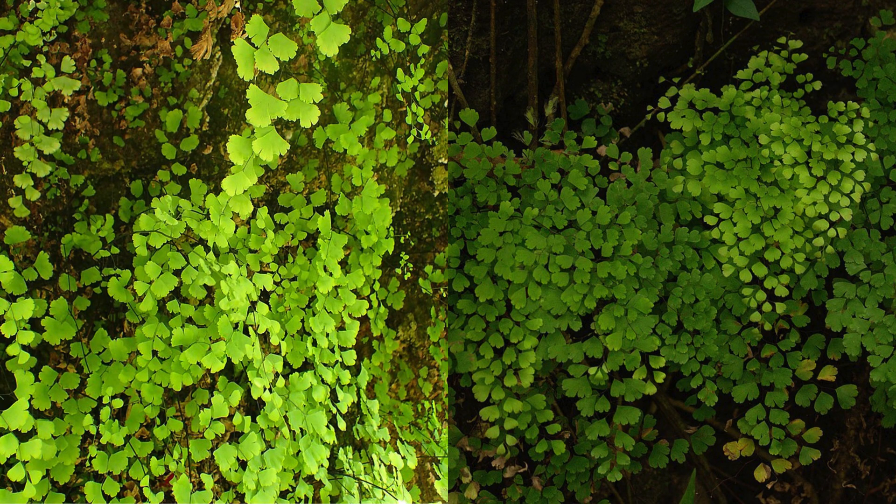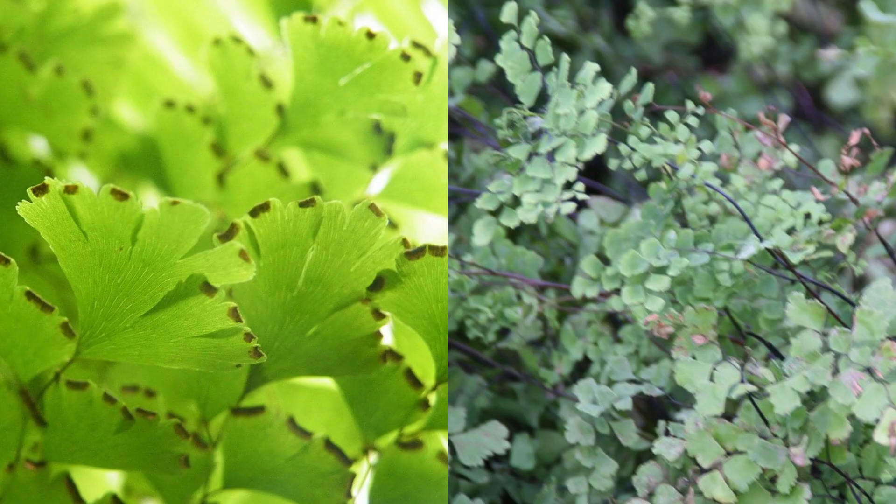Definition and a Touch of History. Imagine a tiny fern, barely reaching a foot tall, with lush dark green leaflets resembling a maiden's flowing hair. That's the Maidenhair Fern in all its glory. Its shiny black stems and delicate fronds have captivated people for centuries. In fact, the Romans believed it could keep young girls' hair beautiful and healthy — hence its charming name. But beyond aesthetics, the Maidenhair Fern holds a treasure trove of health benefits just waiting to be discovered.